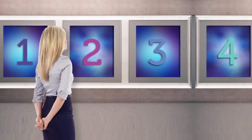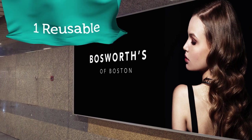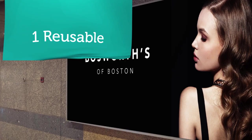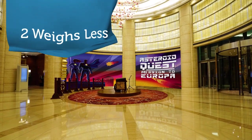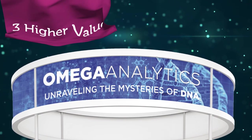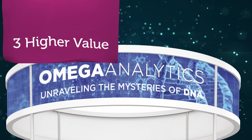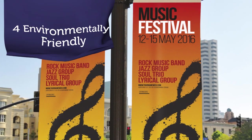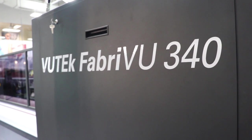Soft signage buyers like fabric better than vinyl, paper, and PVC for four reasons. Soft signage is reusable — it can be displayed, folded up, shipped to another location, and displayed again. It weighs less, so it's less expensive to ship and easier to install. Global brand managers and marketing professionals prefer the higher-value look and feel compared to vinyl and paper. And soft signage has a better environmental footprint than vinyl or PVC.